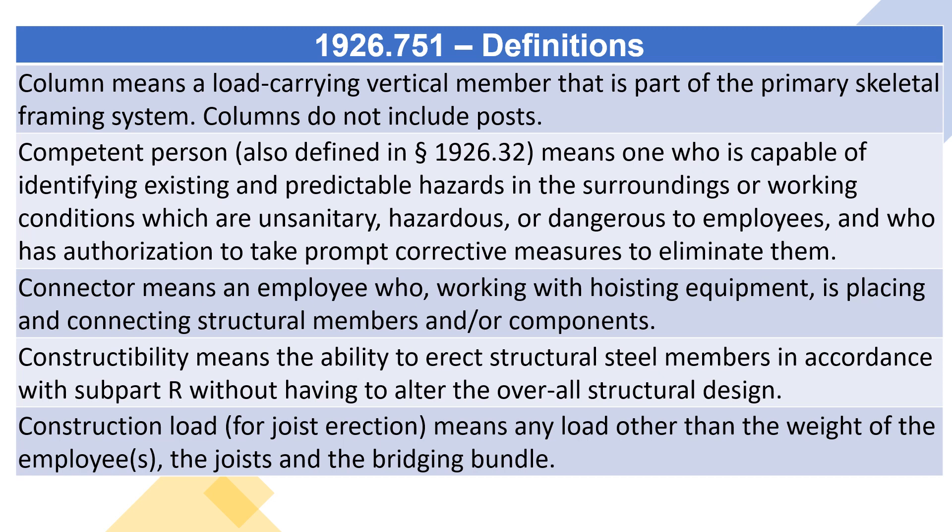Constructibility means the ability to erect structural steel members in accordance with subpart R without having to alter the overall structural design. Construction load, for joist erection, means any load other than the weight of the employees, the joists, and the bridging bundle.